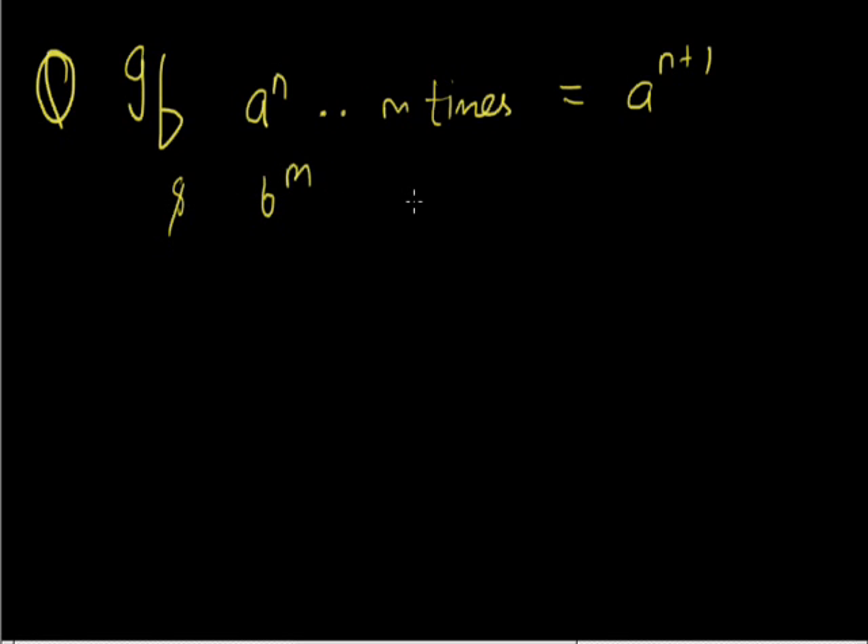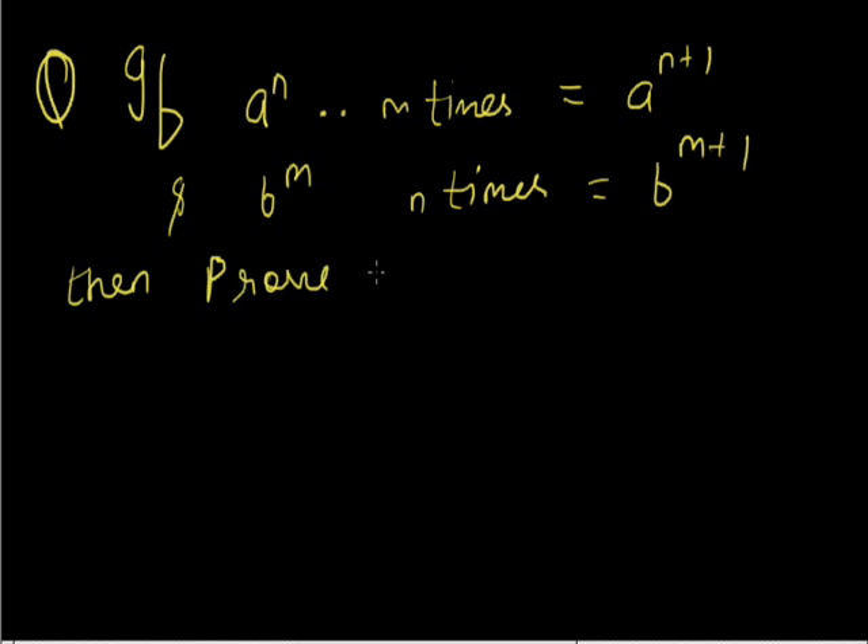Next problem: If a to the power nm equals a to the power n+1, and b to the power mn equals b to the power n times m+1, then prove that mn minus ab minus 1 equals 1.